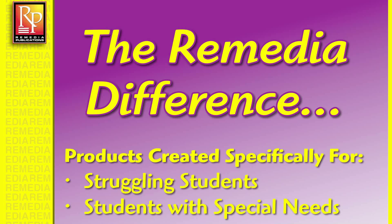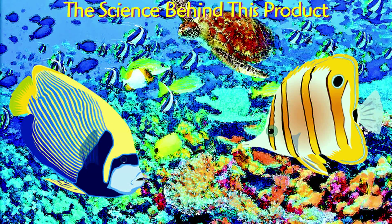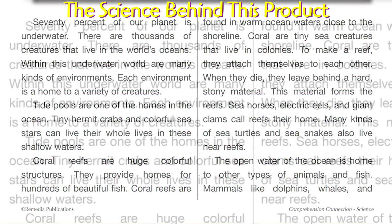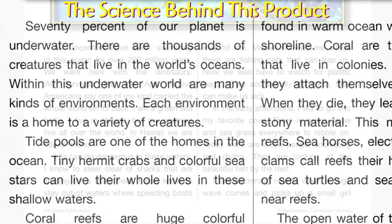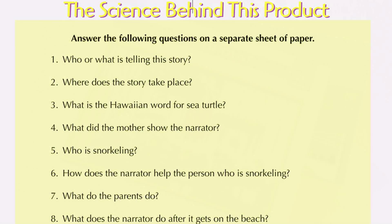Remedia's innovative products are specifically designed for special needs and struggling students. Our materials are based on proven teaching techniques and sound educational research. Research shows that struggling readers respond well to colorful, realistic illustrations, high-interest topics, low manageable reading levels, easy-to-read fonts, short non-intimidating stories, and skill-specific questions.